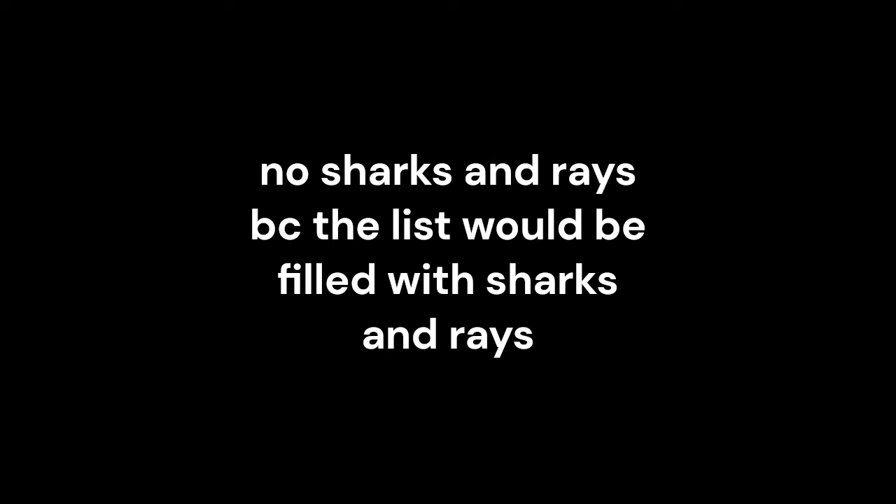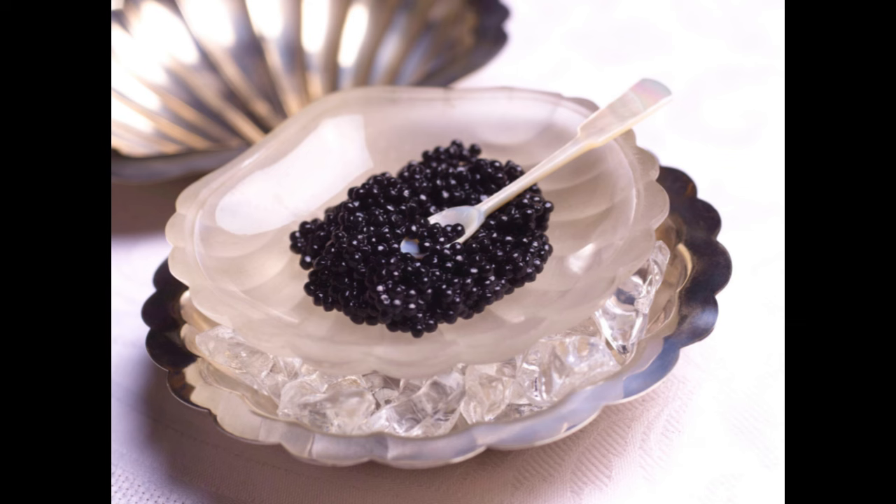Hey guys, today we have a video called Top 10 Fish. At number 10 we have the sturgeon — that spinning fish in the video — that is a white sturgeon. They are the fish used to make caviar. Pretty cool.